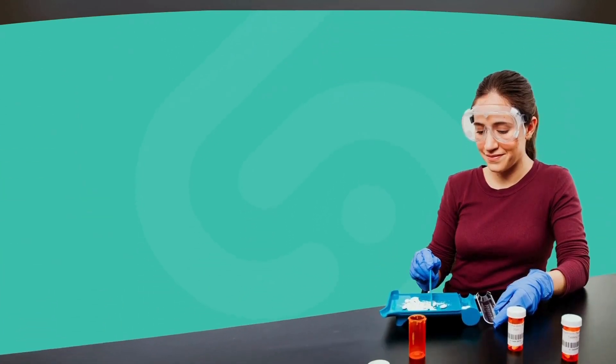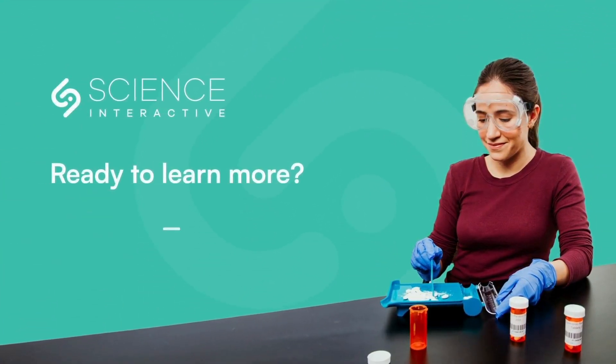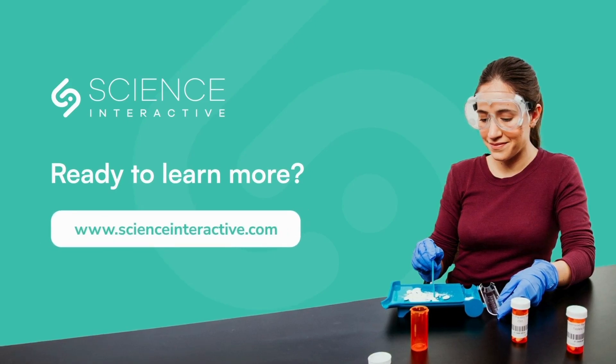Discover how our pharmacy technician lab kits can transform your program. Visit scienceinteractive.com today.